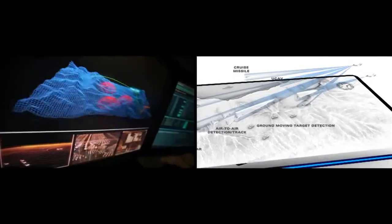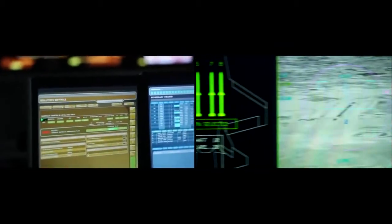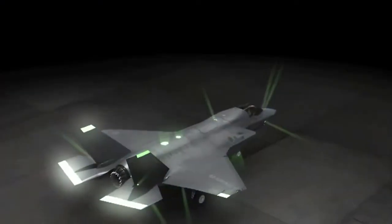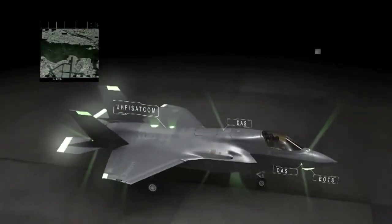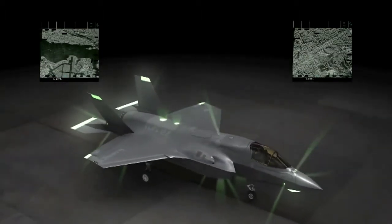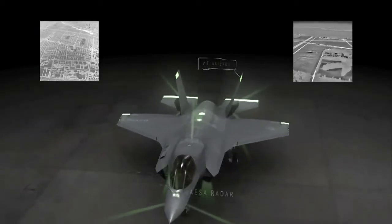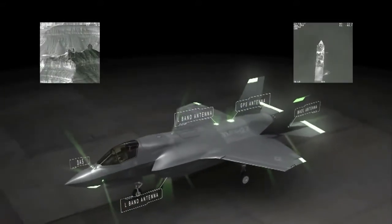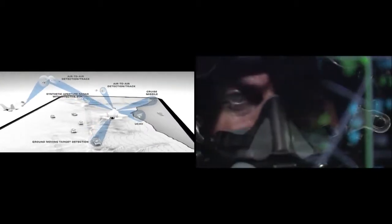The key to air dominance and winning the war is knowledge. A lethal information collector, the F-35 knows the battle space. Equipped with the most powerful and integrated multisensor package of any fighter, providing total situational awareness for the pilot, simultaneous air-to-air and air-to-ground radar coverage, a complete 360-degree view of the battle space, and long-range electro-optical targeting. Simply put, all the tools to establish absolute air supremacy.